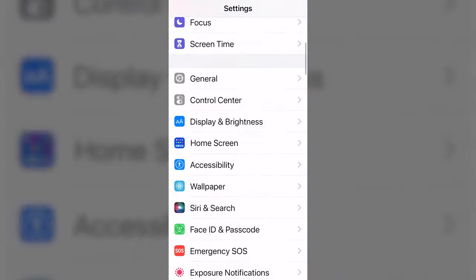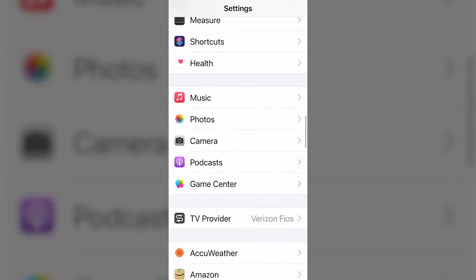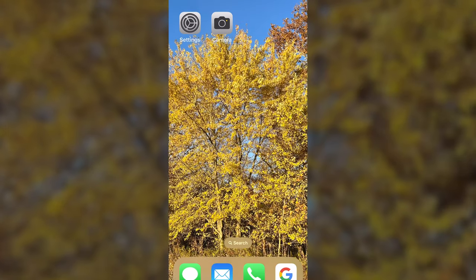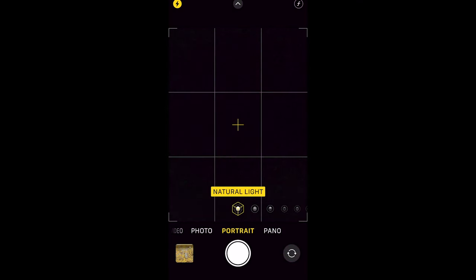An excellent beginner step to help you visualize taking better photos through composition is to turn on the grid, or the rule of thirds, on your camera or your cell phone. To do this on your phone it's pretty simple: open up the settings and scroll down to where it says camera. From camera, scroll down and turn on the grid. The grid that we're talking about here is the rule of thirds.